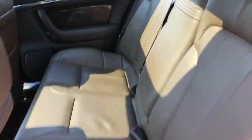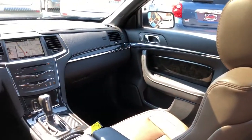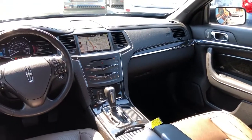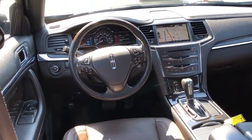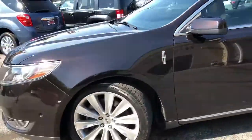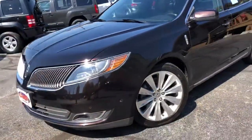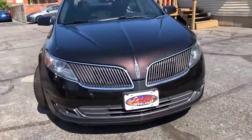Every option they offered on this vehicle is in this vehicle. Definitely nav, backup camera, sync technology, THX theater sound. This one has the dual-panel sunroof. You're also going to get the 20-inch polished wheels. Plus, you're going to get lane departure, blind spot monitor, laser-guided cruise control, and LED lights. Loaded.